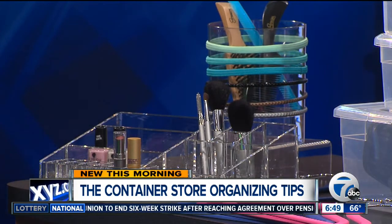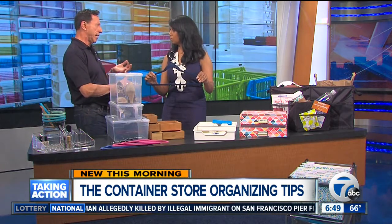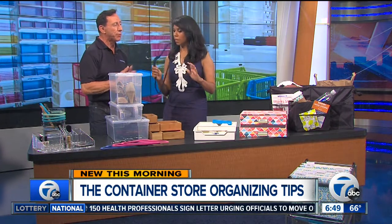Next we're moving into the closet. Those hangers are great. You're going to protect all your clothes. If you have mismatched hangers or those hangers from the dry cleaner, go ahead and get rid of those. Use these — they'll protect your clothes as well. And they're thin and flexible, so things aren't going to slide off of them.